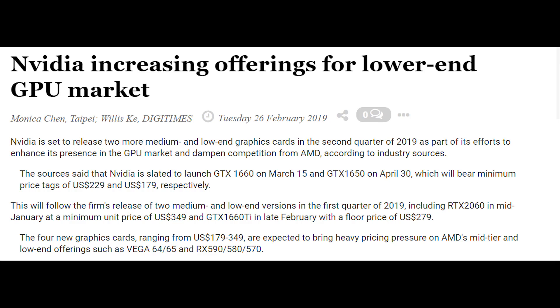In regards to the 1650 and 1660, we are seeing the 1650 launch on the 30th of April for $180 US, and for $229 US you can purchase the 1660 — the non-Ti variant — on the 15th of March of this year. So not too long from now we're going to have a much more fleshed-out set of graphics cards from Nvidia, who launched very high-end SKUs first and now we're finally getting Turing at much cheaper prices.